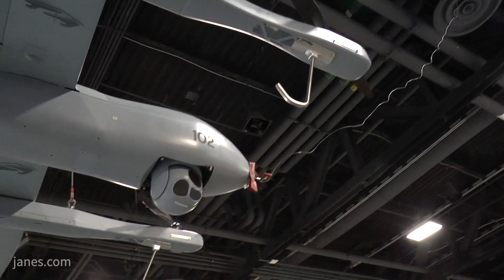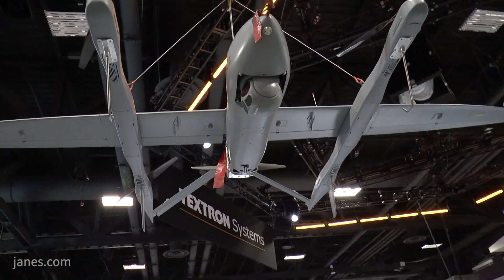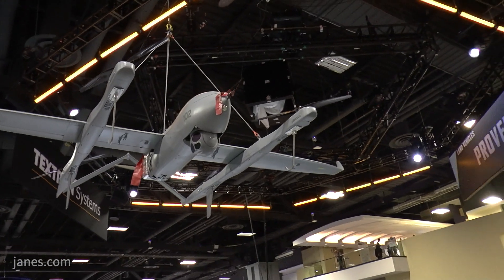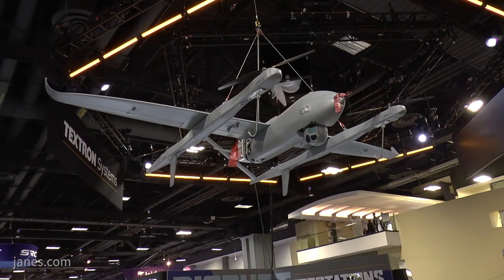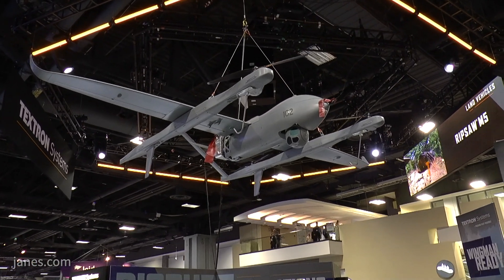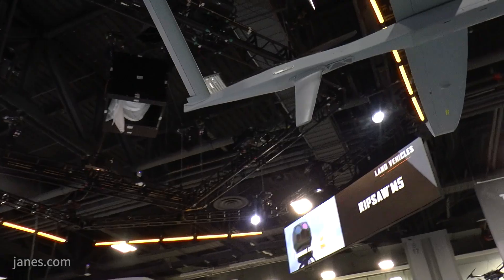A whole new level of expeditionary support will be provided to those Brigade Combat Teams, with no launch and recovery system required — very easily operated and deployed. The future program is called the Future Tactical Unmanned Aircraft System and it's in its definition phase now. The Army intends to take our Aerosonde Hybrid Quad, field the system to a Brigade Combat Team, train their operators and maintainers, and have them conduct exercises to develop the concepts of operations and tactics, techniques, and procedures. They'll then enter an acquisition phase program after completing that phase.